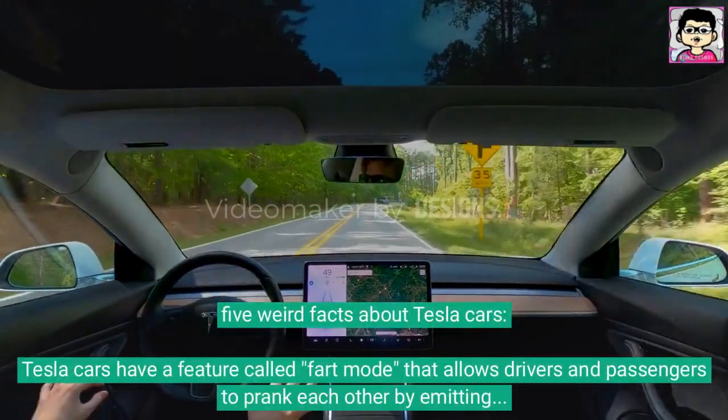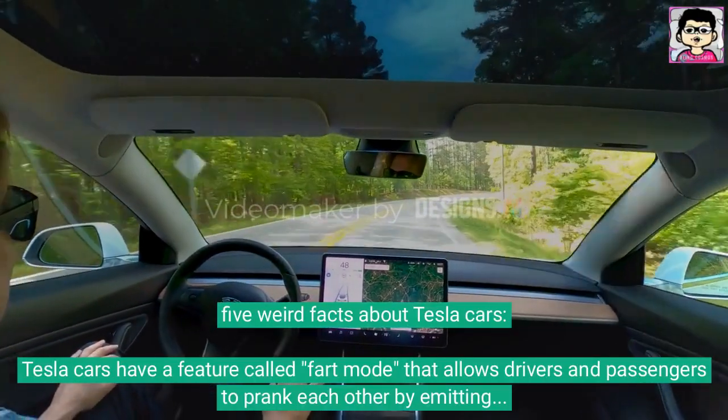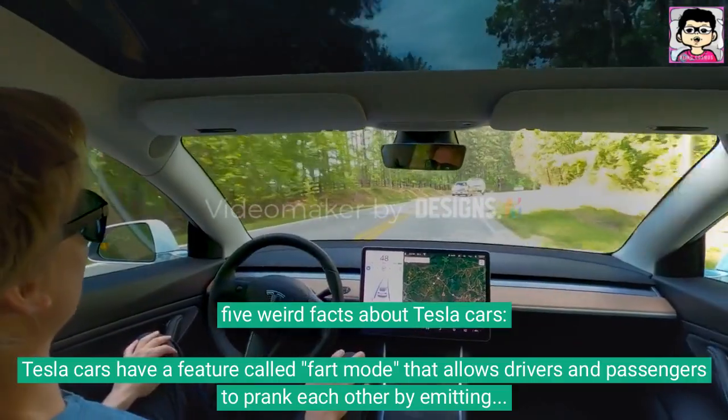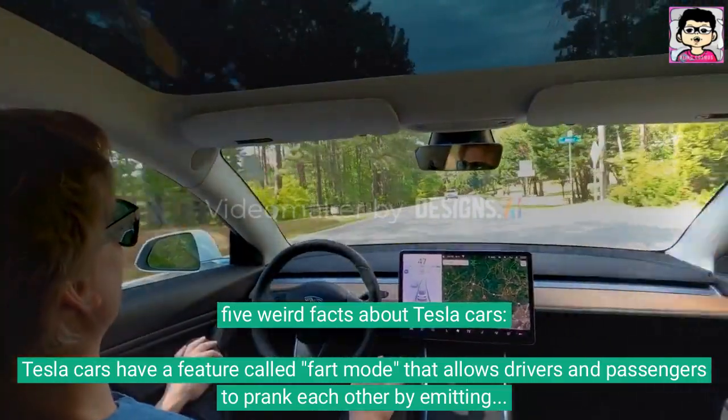5 Weird Facts About Tesla Cars. Tesla cars have a feature called Fart Mode, that allows drivers and passengers to prank each other by emitting a variety of simulated flatulence sounds through the car's audio system.